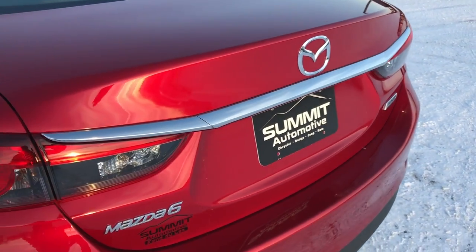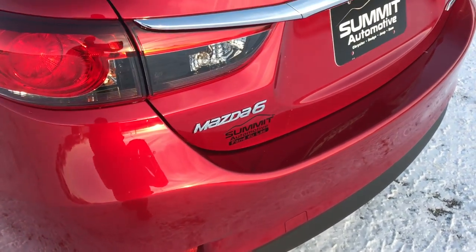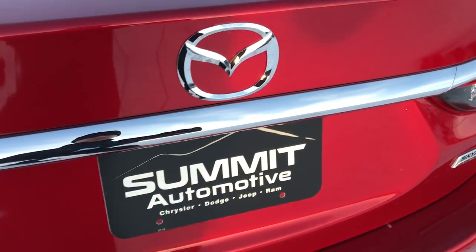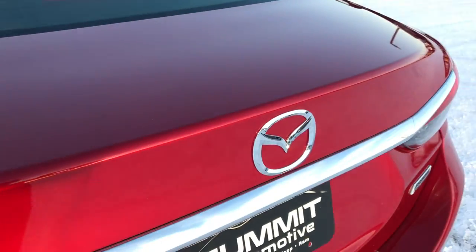The trunk lid is in excellent condition — no dents or dings on that. The trunk area is very clean as well. No stains or rips or tears in the carpeting. It does have the fold-down seats, which we'll check out in just a second.